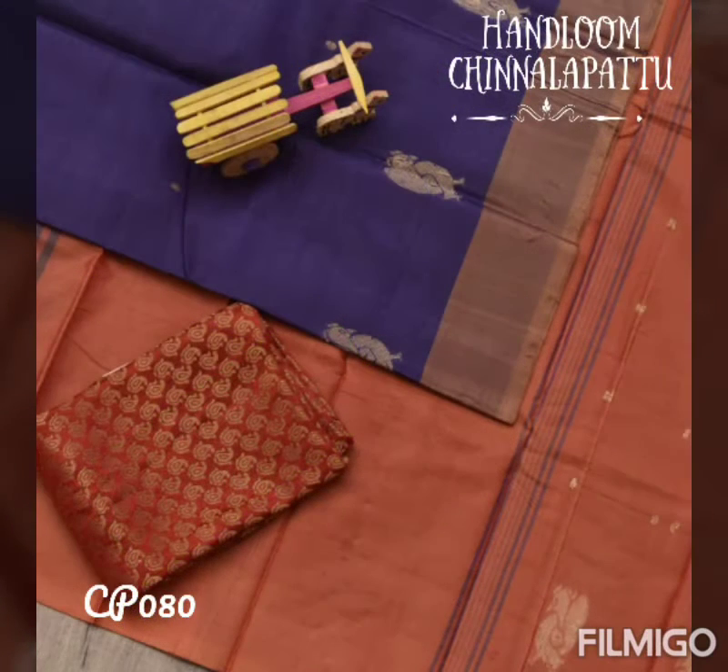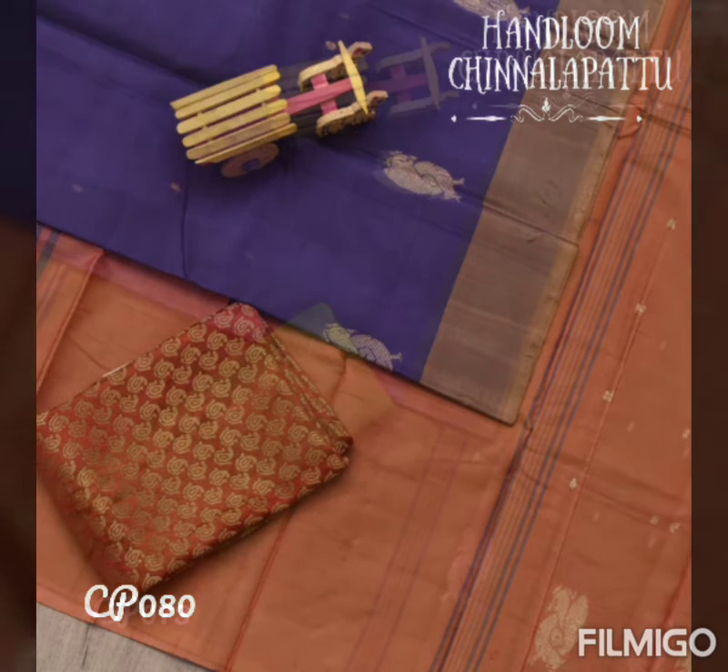The next is a violet shaded saree with an orange pallu with annam motifs in it, paired with an orange brocade blouse.